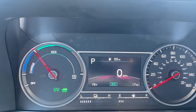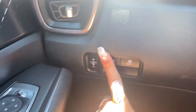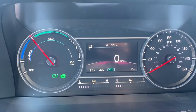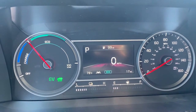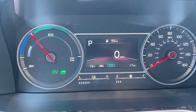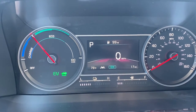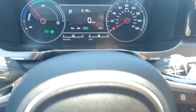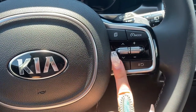You also have lane keep assistance. This is a feature that will show up on your dashboard just by pressing this button right here. If you notice there's a car with two lines on your dashboard, that means this feature is on. What it does is pay attention to the lanes and give you an audible notification if you are deviating out of the lane. If you don't correct back into the lane, the car does have self-correction and it will correct for you.